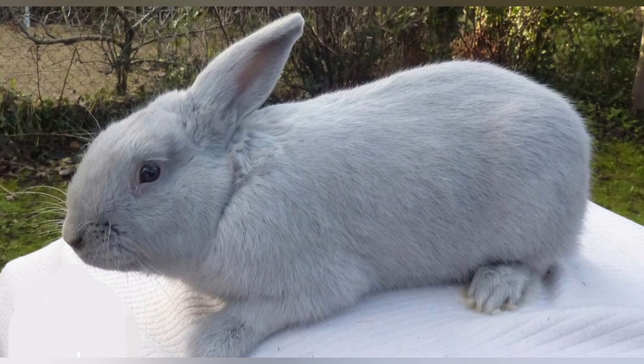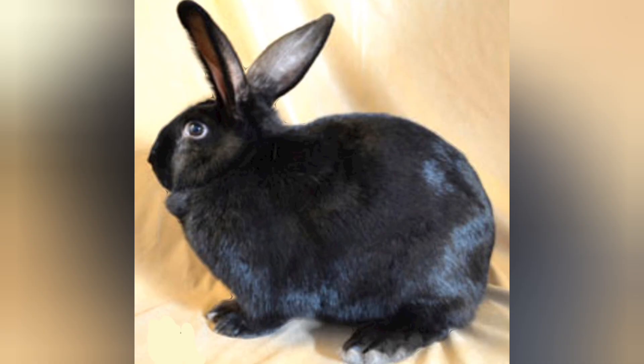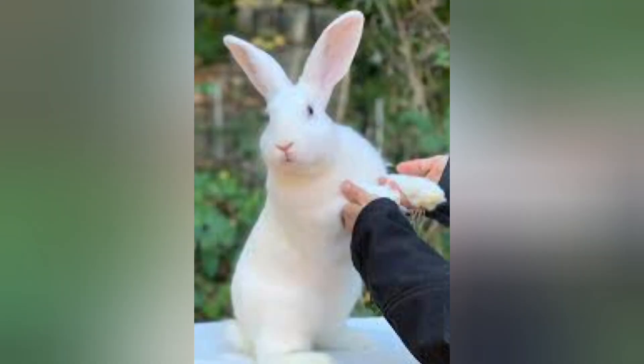They do come in other colors, but the original color is that blue, and they were originally bred in that color because it is a beautiful, luxurious color. They were originally bred for their fur, so they were all bred in one color so that you could stitch the hides together.